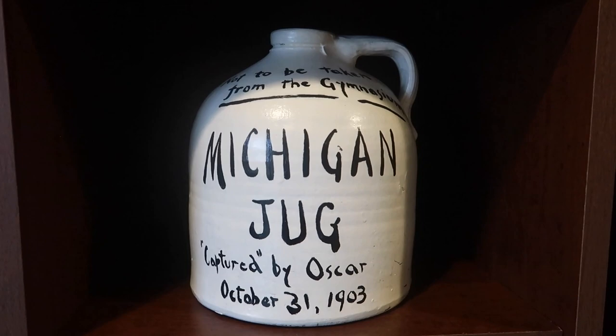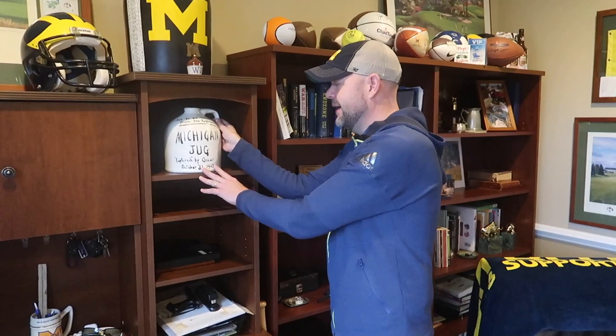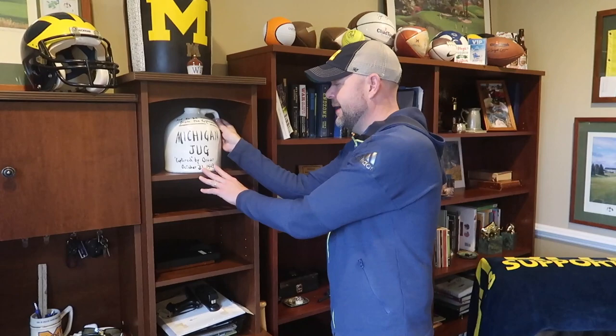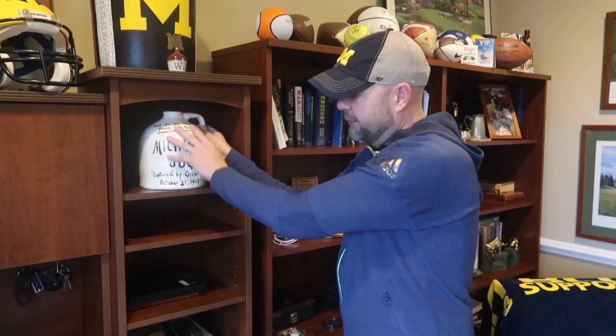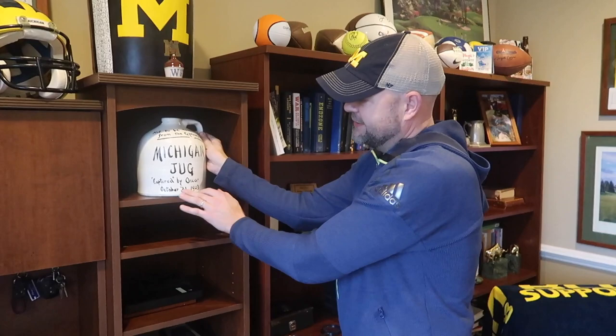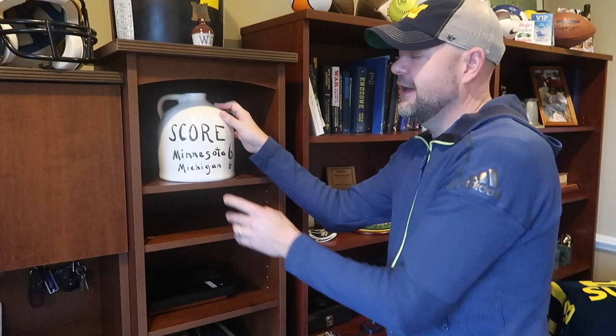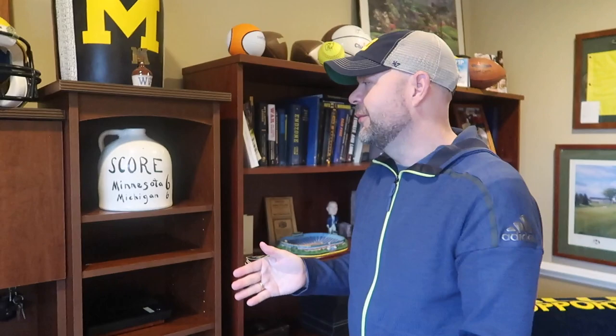The brown jug. Many of you have read some of the research I've done on the Little Brown Jug. It's obviously important to me. The jug itself is probably the ultimate piece of Michigan memorabilia — maybe college football memorabilia. It obviously dates back to 1903. This is one of the replicas that you can buy. Speaking of the Little Brown Jug, this is a favorite of mine — this was basically how the jug used to look with the original design. When Minnesota founded it after the 1903 game, it's a Michigan jug captured by Oscar with the date. On the back it has the score — Minnesota six and Michigan six. This hung in the athletic director's office for about six years before Michigan and Minnesota eventually played for it.